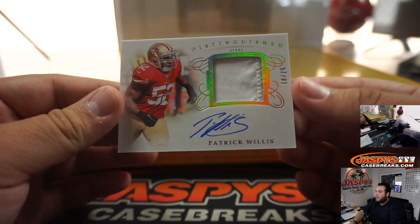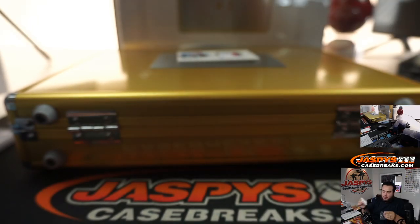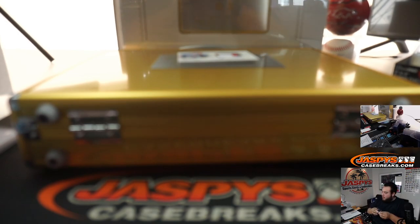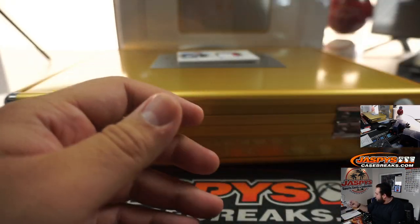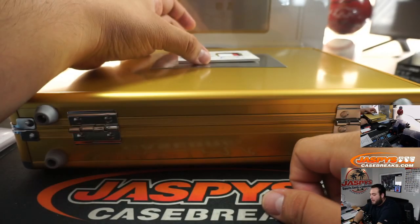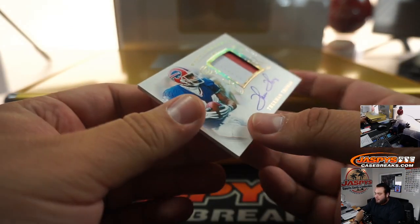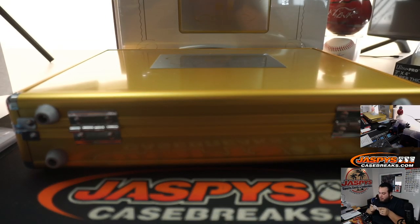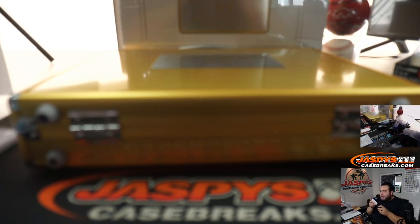Very, very good linebacker here — Patrick Willis, 18 out of 25, 49ers. Also part of the random number block, eight, 49ers, going to William. And the last one here is Thurman Thomas, 11 out of 20 for the Buffalo Bills. That is another random number block team — Bills, one, going to Diane. Last spot, Mojo.